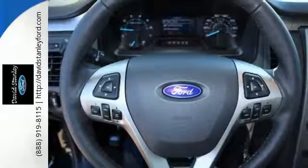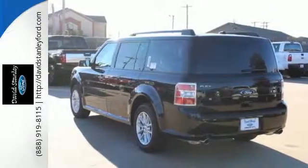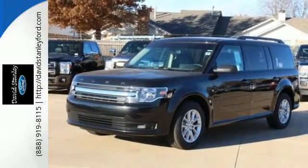The safety canopy and personal safety system protect you and yours as you power forth to new experiences in comfort and rich appointments. Get behind the wheel of this Flex and start your own adventure.